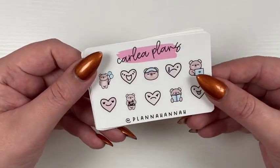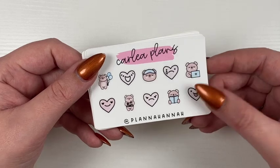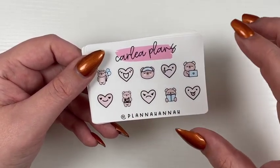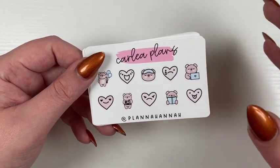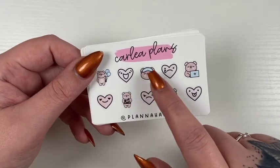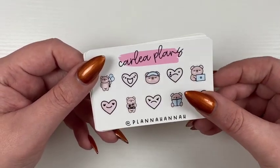Then we have Hannah, who is HANNAH15 from Plenty Hannah. She's got a bear heartmoji assortment — sorry if you hear my kids, they're home from school today. The bear color does change, so you can get any of the four colors the bears come in.